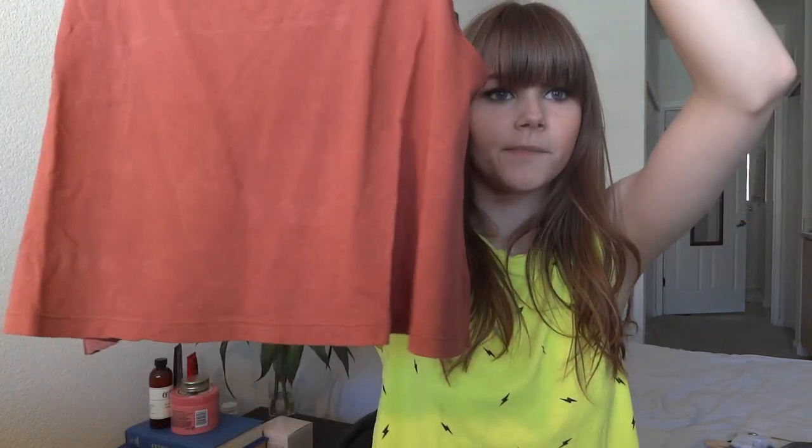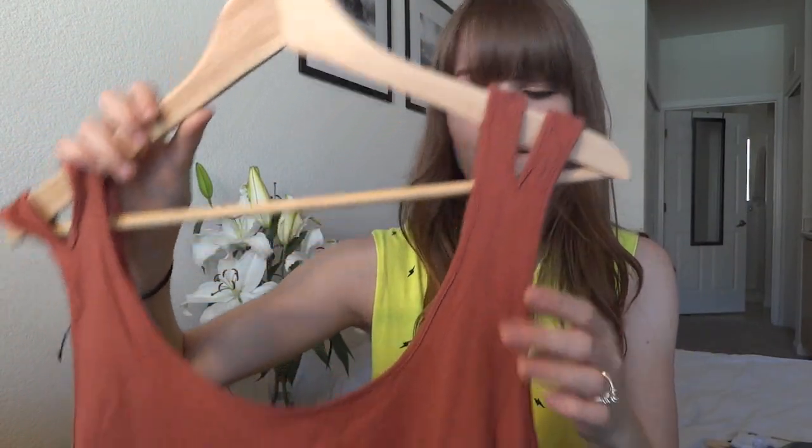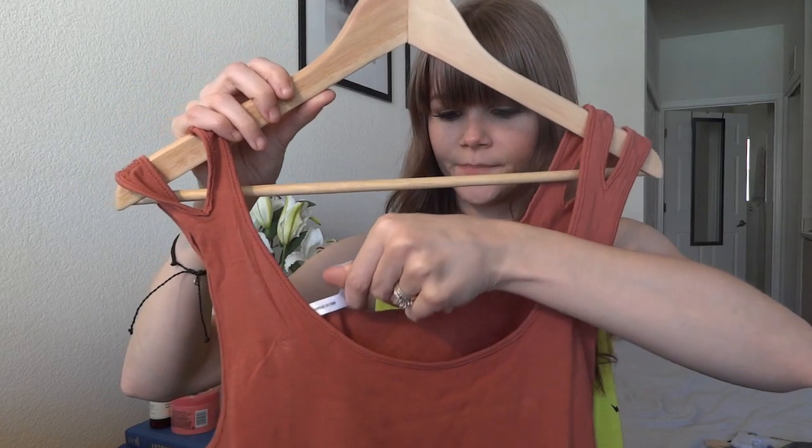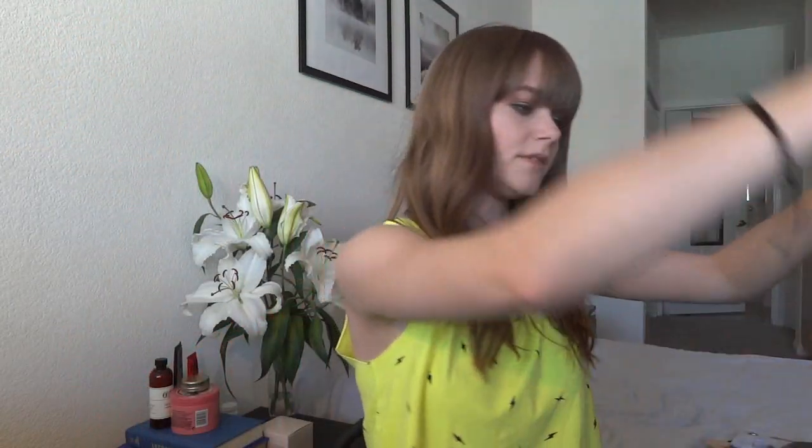The next shirt I got is this peach-colored crop top. It's actually really wide but it kind of fits like a swing tank. The sleeves have this cutout detailing, so it looks really, really pretty. This is $9.80. I should have gotten a small but they didn't have a small, so I got a medium.